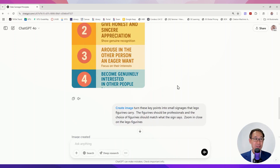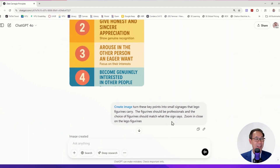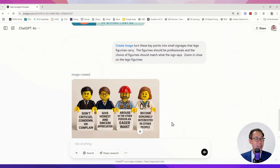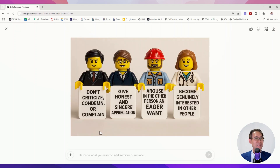I pushed it further: turn these key points into small signages that Lego figurines carry. The figurines should be professionals, zoomed in close. The output was brilliant — 'Don't criticize' held by a stern-looking serious person, a man in a hard hat, and a medical professional. Brilliant.